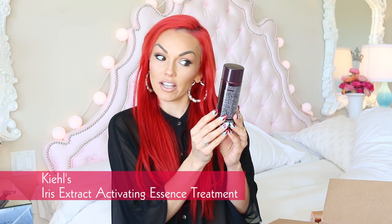Kiehl's Iris Extract Activating Treatment Essence — what does this do? To reactivate your skin's youthful look for all skin types. This must be like a toner.